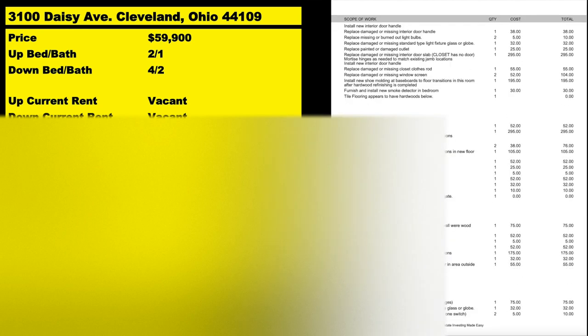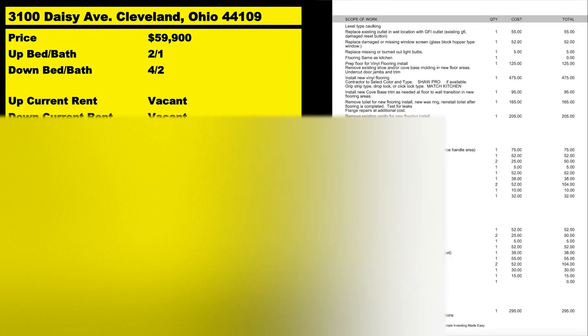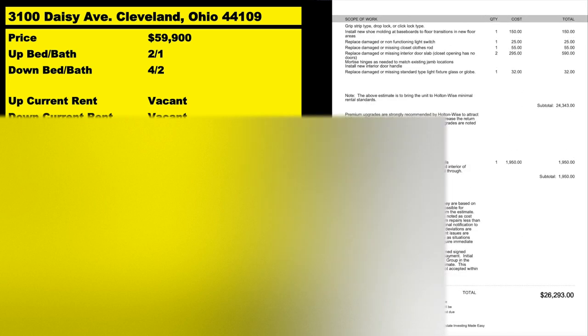If you're looking for a really transparent look at what things cost — I know a lot of new real estate investors ask, how do I figure out how much it costs to renovate a house — save this video, put it in a playlist you can refer back to. We've got nothing to hide here at Holton Wise. This is a complete line-by-line estimate of every single thing we need to do to this property to get it rent-ready and bring in two Section 8 tenants. If you want to know what things cost in the Cleveland market from a reputable contractor, save this video.